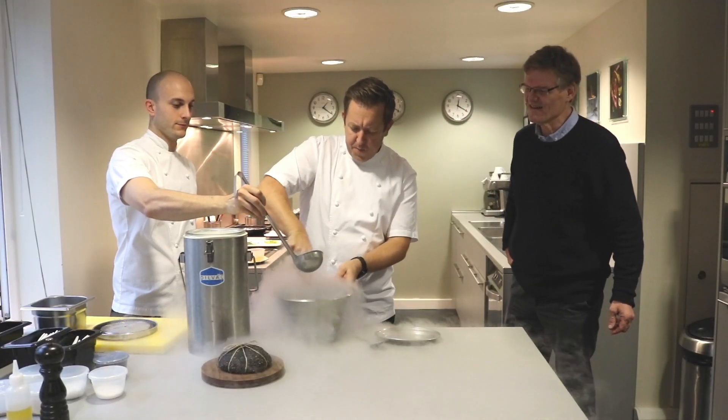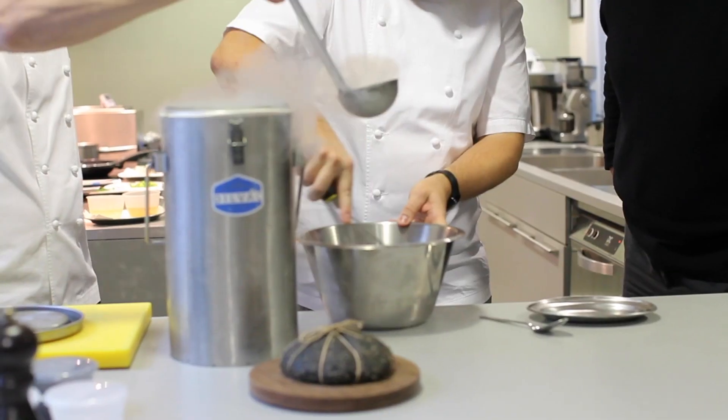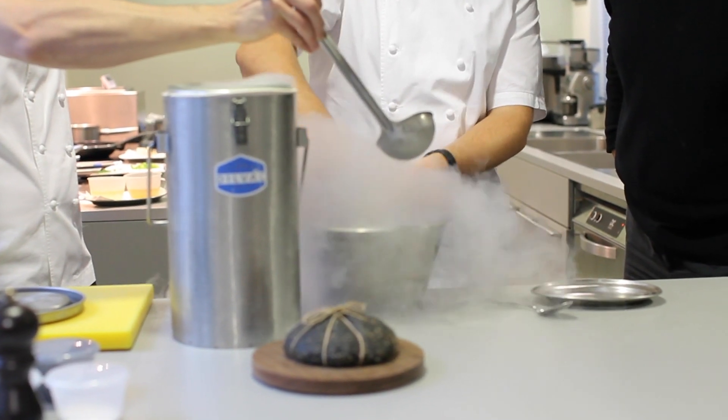So we're taking liquid nitrogen — minus 196 degrees Celsius — and we're freezing it, just getting a real bit of texture.